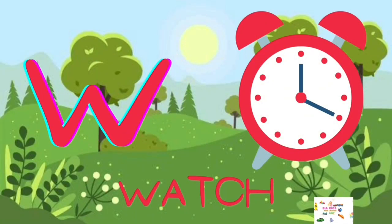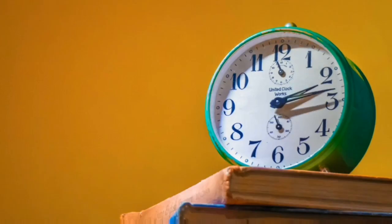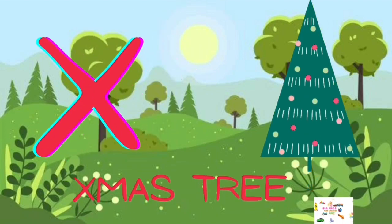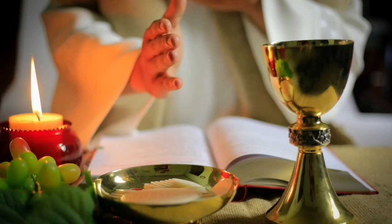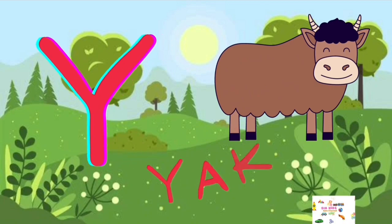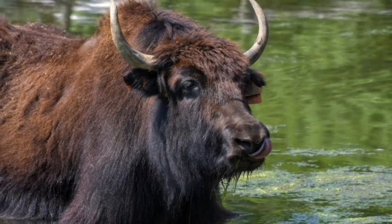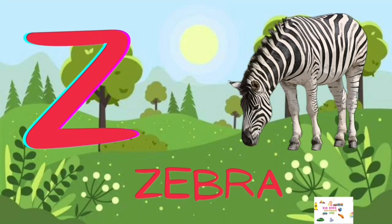W for Watch, X for X-ray, Y for Yak, Z for Zebra.